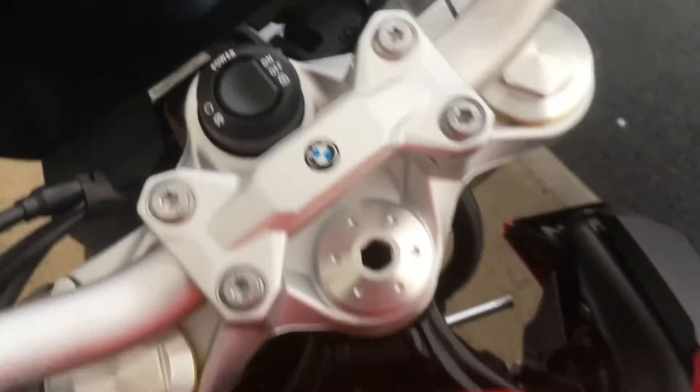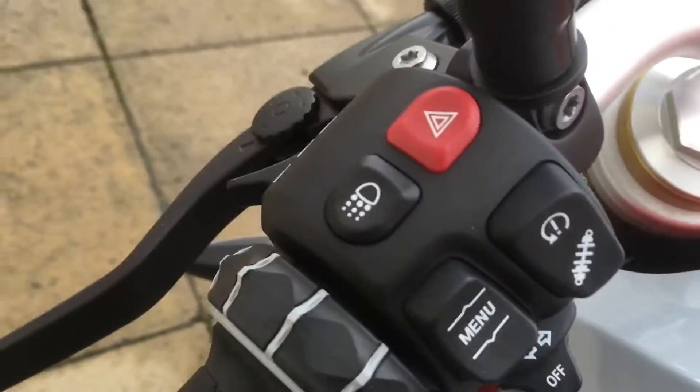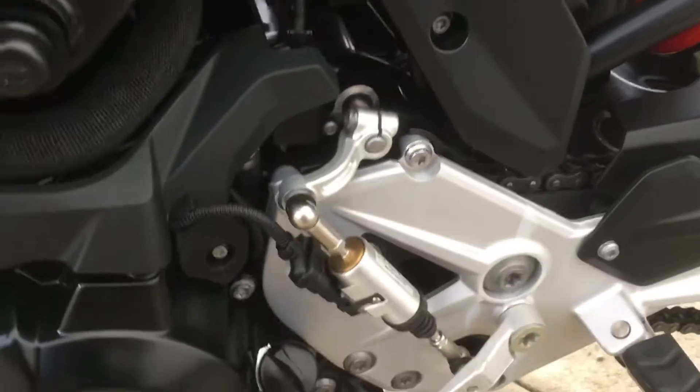It has a TFT display with connectivity, keyless ride ignition, keyless ride on the petrol cap, electronic suspension. Down below we have the side stand, set up for the pillion, and it has gear shift assist pro.